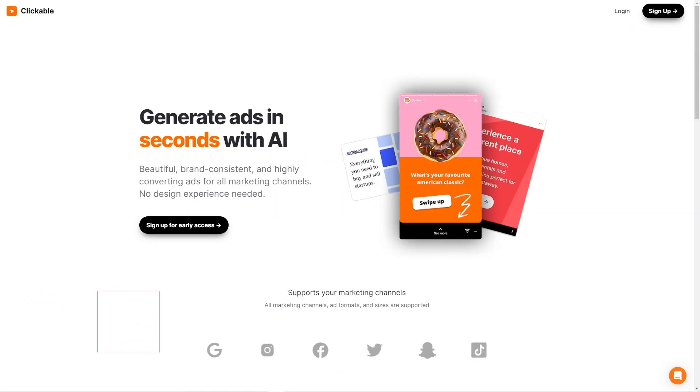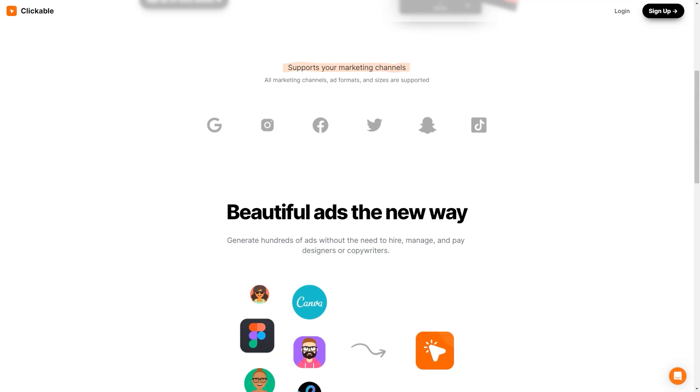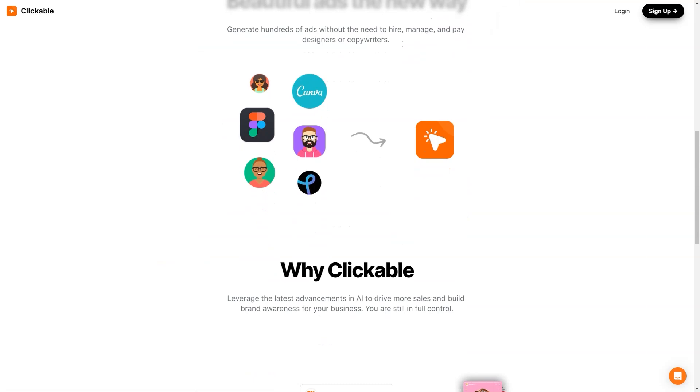Have you heard about Clickable? It's a unique artificial intelligence advertising platform making waves in the market. With Clickable, businesses can create stunning, brand-appropriate, high-conversion ads without relying on design experts. Whether you're looking to advertise on social media, Google, or any other marketing channel, Clickable has got you covered. The platform supports all marketing channels, formats, and ad sizes so you can reach your target audience wherever they are. Clickable uses the latest AI advances to ensure your ads look great and drive sales and brand awareness.